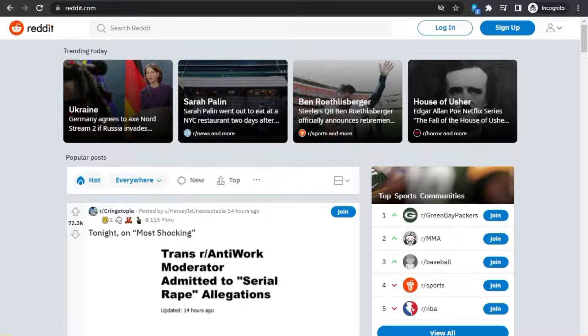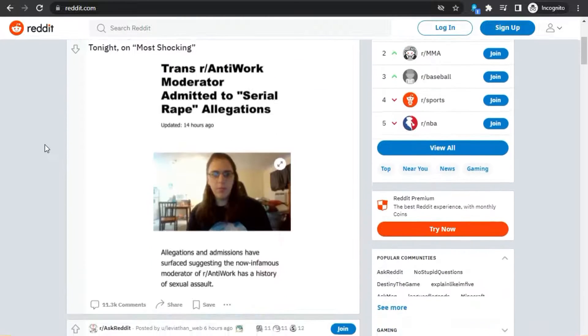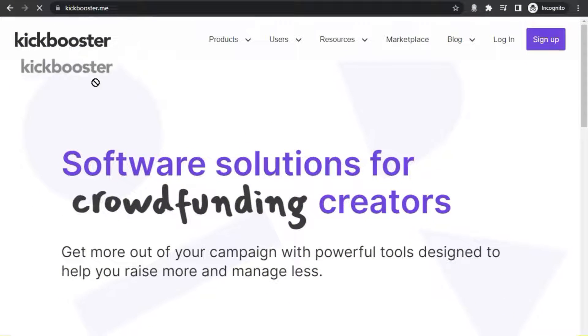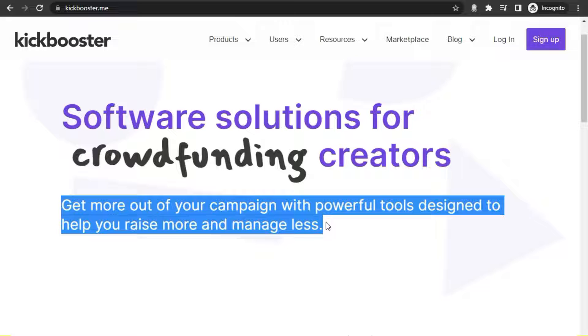Take a look at this. This is Reddit, and this is the website we're going to be using today to make money online. But before I show you everything on Reddit, I'm going to show you the first website right here on Kickbooster. Basically on this website, you can find a lot of different campaigns that you can join and start earning daily commissions on the internet.